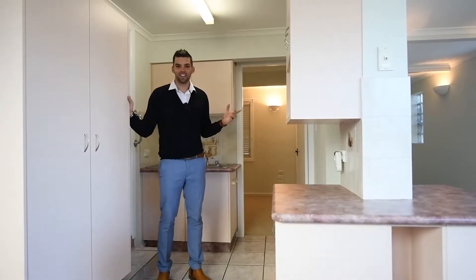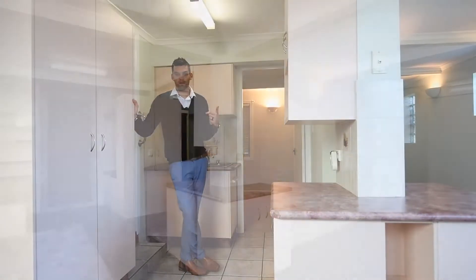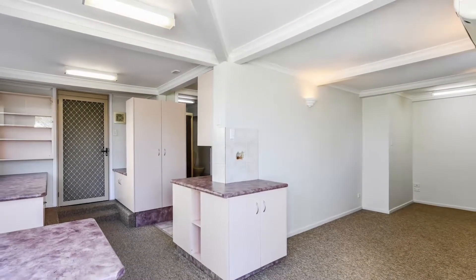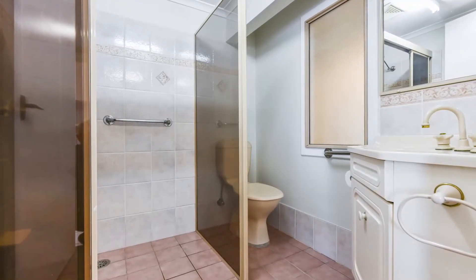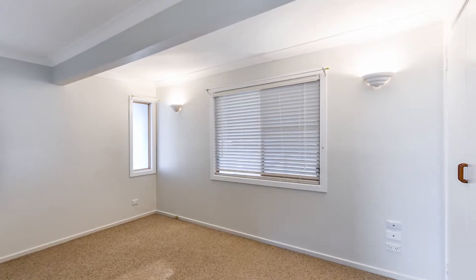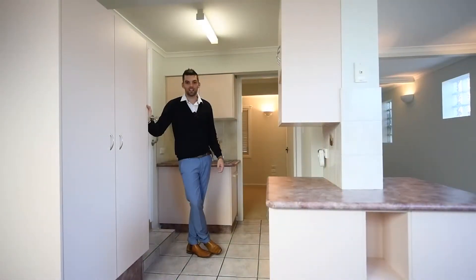So here we are in the teenagers' retreat. Now when I was a kid, my parents made me pay board — what a great place to start to do that. They've got their own bathroom, their own lounge room, their own bedroom, their own independent access. I think you know it's the right decision.